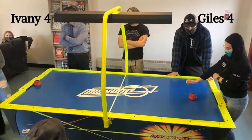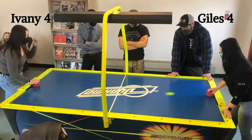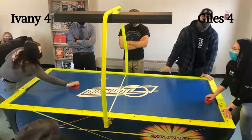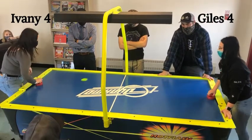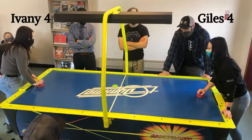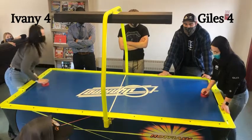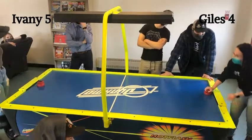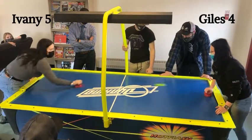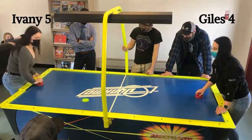Ivany takes it up to Giles — and that is an intimidation factor right there. Swirls down, Ivany takes the shot. Puck bouncing around. Ivany reaches in — she can't quite get there. Soft tap in, and she gets the second shot. Beautiful play — 5-4! Maybe those intimidation factors are working, and momentum now is squarely on Ivany's shoulders.